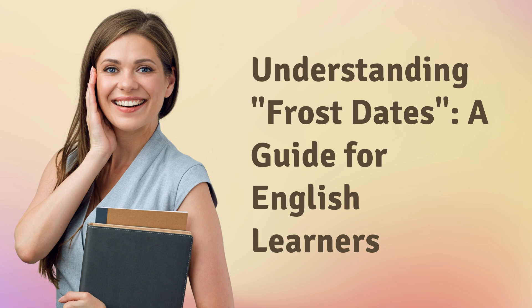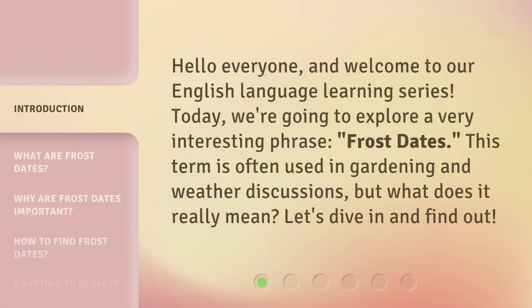Understanding Frost Dates, a guide for English learners. Hello everyone, and welcome to our English language learning series. Today, we're going to explore a very interesting phrase: frost dates.